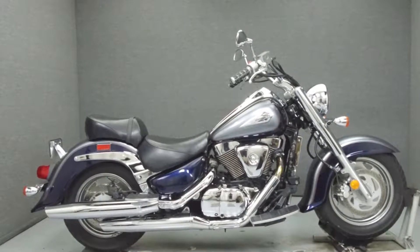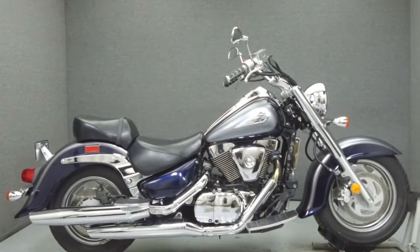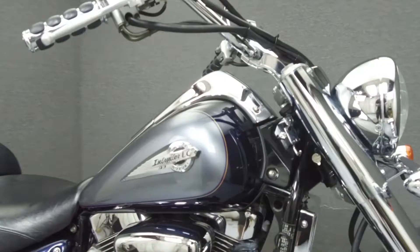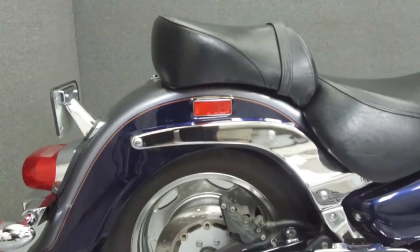Hey everyone, this is Keegan from National Power Sports. Today we're going to take a look at this 2004 Suzuki Intruder 1500LC with 19,619 miles.